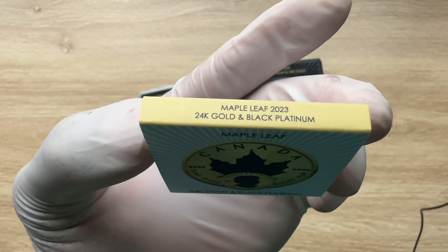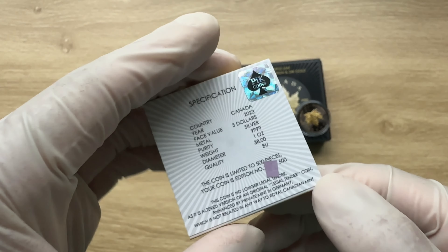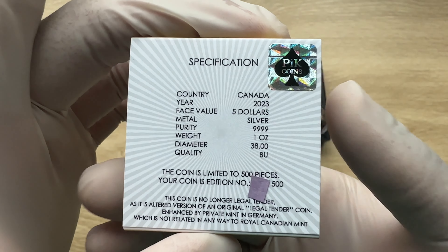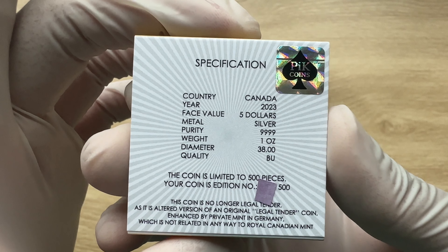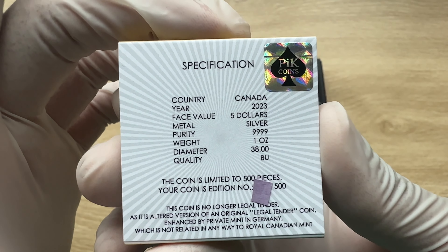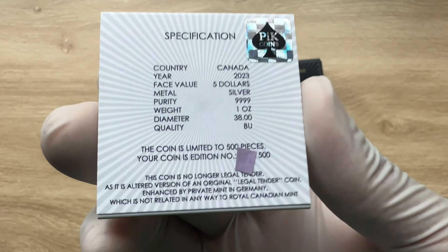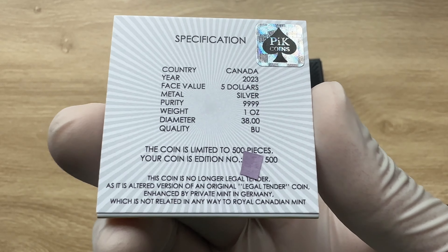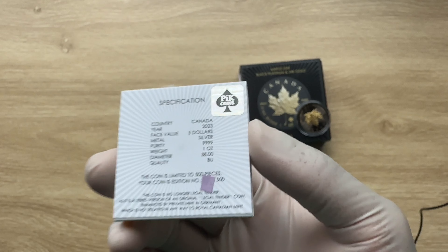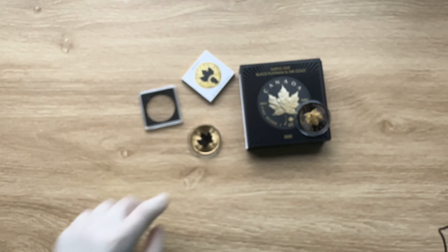Maple Leaf 2023, 24-carat gold and black platinum. Technical specifications: mintage of just 500 pieces. Country: Canada. Year: 2023. Face value: $5. Metal: silver. Purity: .999 fine. Weight: 1 ounce. Diameter: 38mm. Quality: BU. This edition is produced by Pick Coins — this is their logo — a dealer based in Germany that also does coin designs.